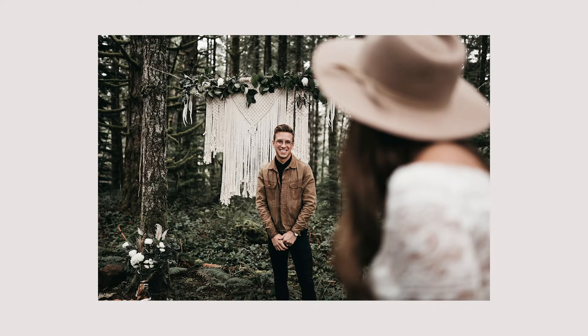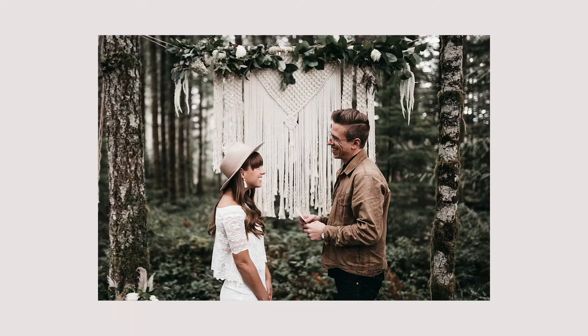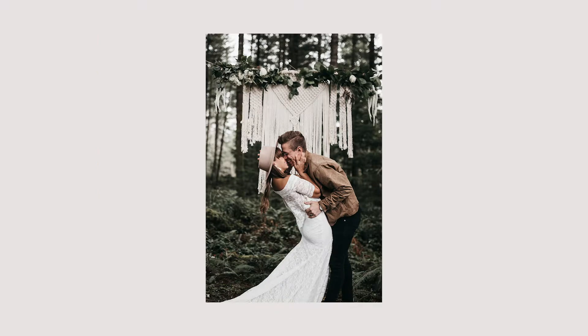And then we planned the shoot. We really specifically crafted the day around true connection — a slow morning together, laughing, drinking coffee, and actually being together. Then we set up a ceremony spot using our own wedding macrame and some flowers.